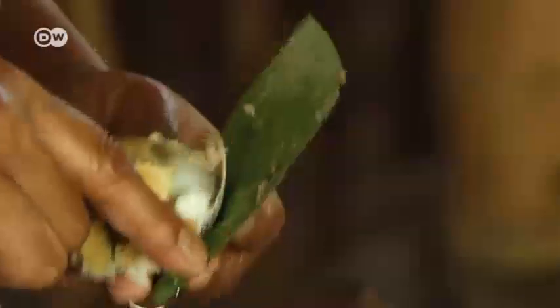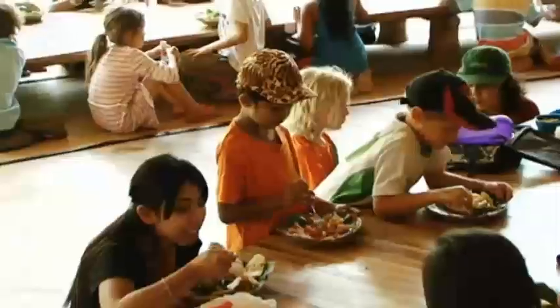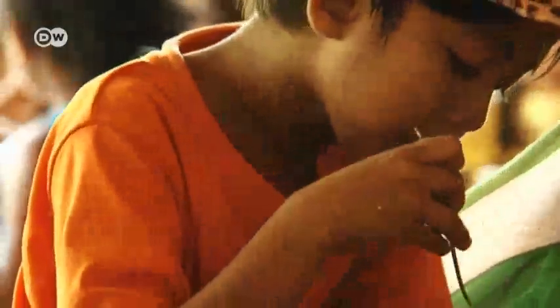Lunchtime. The kids are enjoying some Balinese dishes, Italian pasta, and fresh tomatoes. The food is served in wicker baskets lined with banana leaves — they don't need to be washed, which saves water.